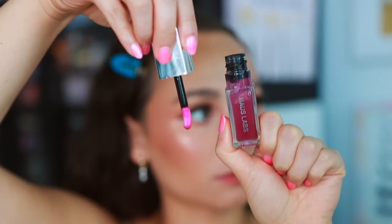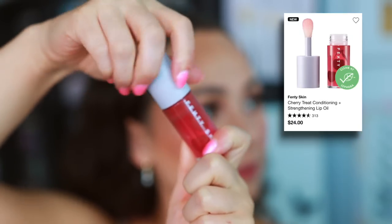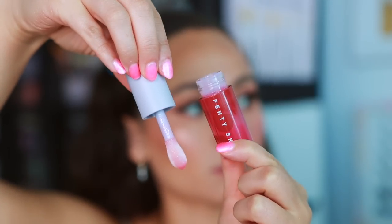My favorite House Labs item: the PhD Hybrid Lip Oil in shade Tint. It leaves a nice kind of stain to the lip, very comfortable and lightweight for every day. I've been keeping it in my purse and grabbing it constantly — very solid lip oil. I've also been loving the Fenty Skin Cherry Treat Conditioning Lip Oil — it has such a delicious scent and really does condition the lips. It's a little thicker and stickier than the House Labs, so it's more for no-makeup days, whereas the House Labs with its slight tint is more intentional. Both very nice lip oils for different purposes.